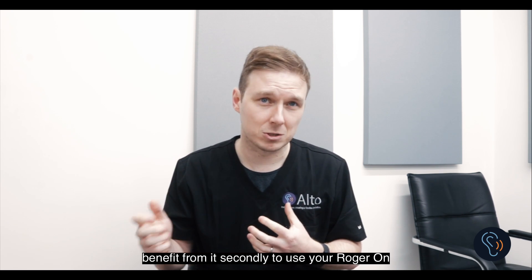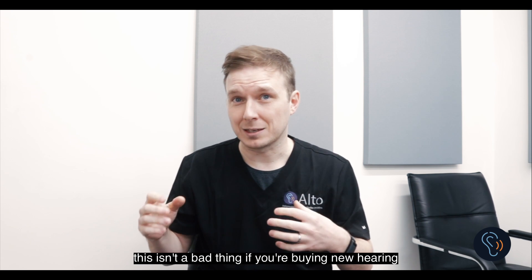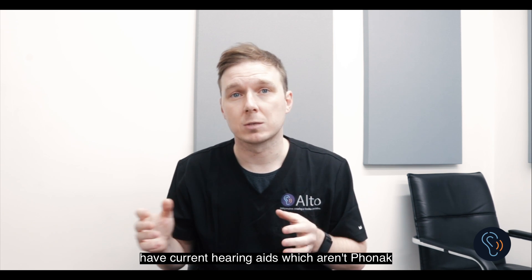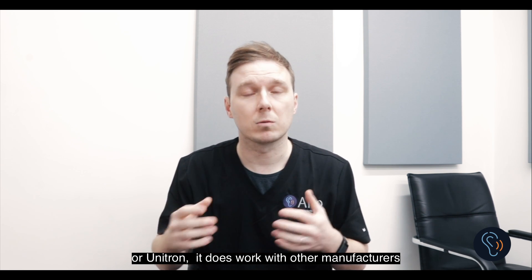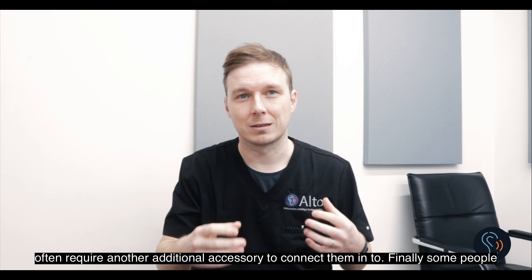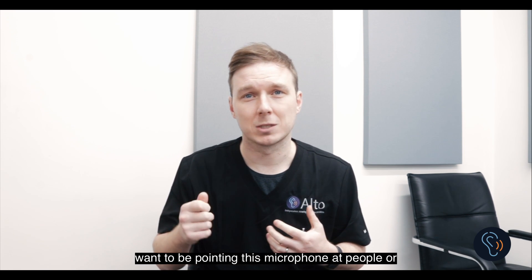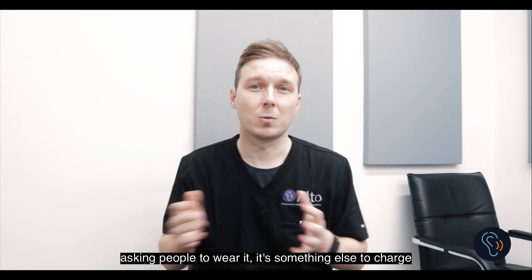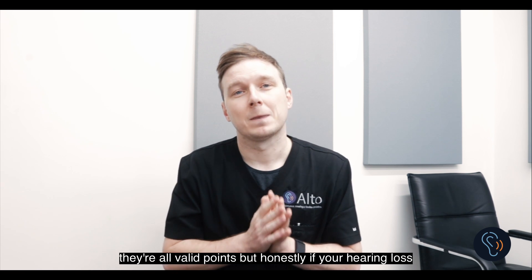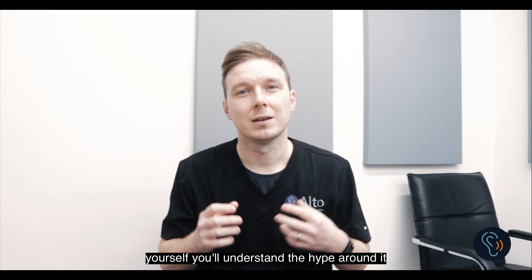Secondly, to use your Roger On you'll need one of the latest Phonak or Unitron hearing aids for it to work seamlessly. This isn't a bad thing if you're buying new hearing aids, as both manufacturers are excellent, but if you have hearing aids which aren't Phonak or Unitron it does work with other manufacturers too — you'll just need the Roger X receivers, which often require an additional accessory to connect them. Finally, some people simply don't want to use another device — pointing a microphone at people, asking people to wear it, something else to charge, something else to lose. Those are all valid points, but honestly, once you've tried this technology for yourself you'll understand the hype.